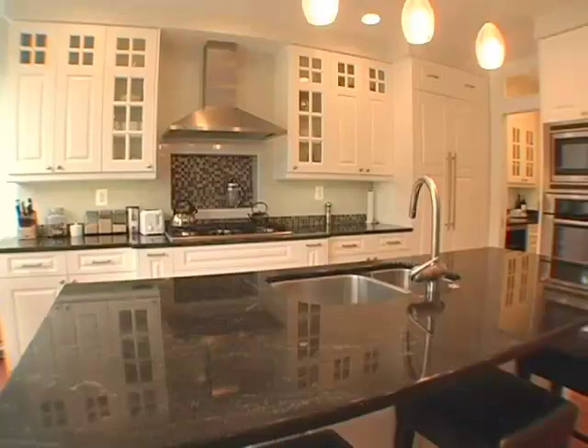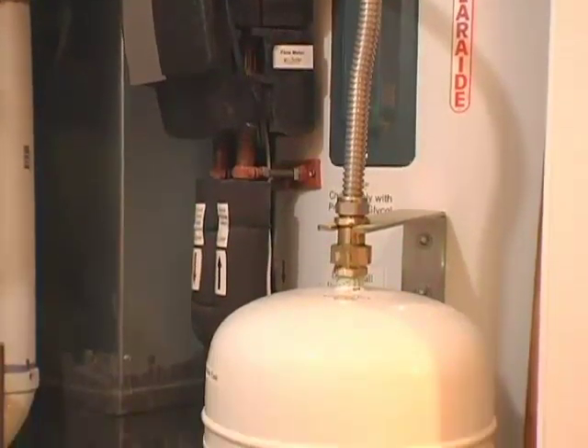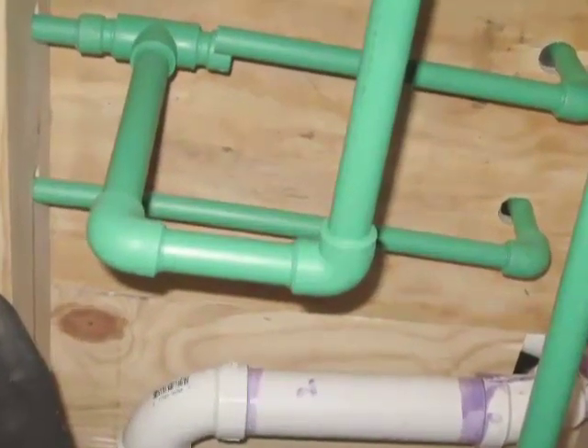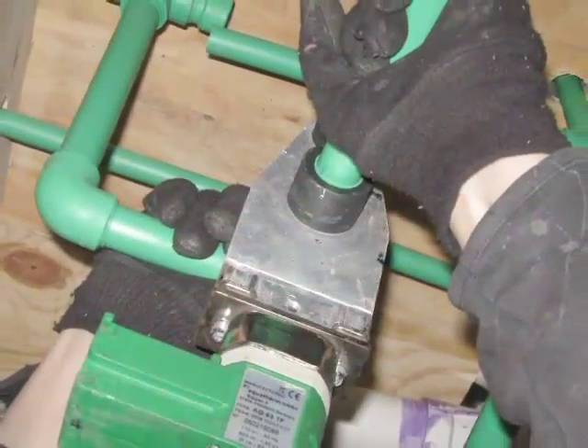As part of the water efficiency elements of the house, because we were replacing all the piping, we decided to use a very green, healthy, energy-efficient water piping called Fusiotherm, originally developed in Germany, and it is rated to be used in food processing plants.